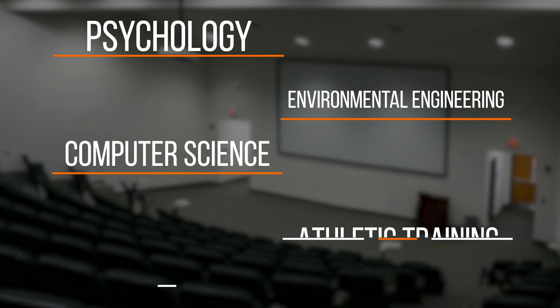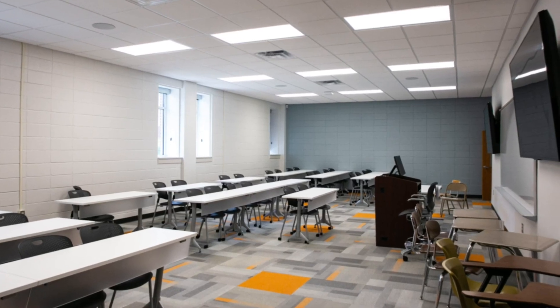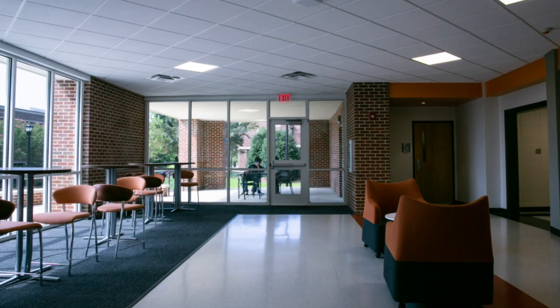The departments that have moved in are thrilled. They helped design it specific to their needs and allow the students to really get the most out of their Mercer education.